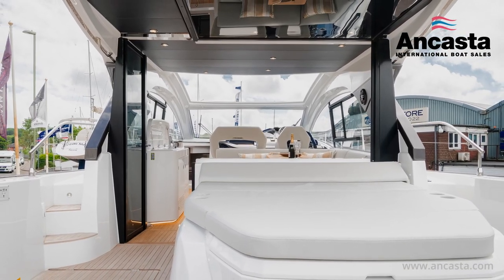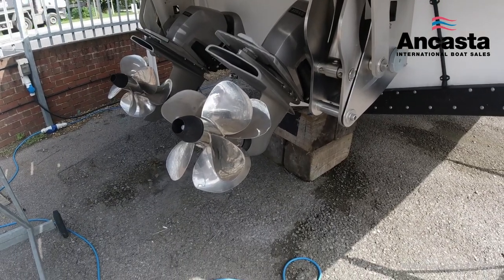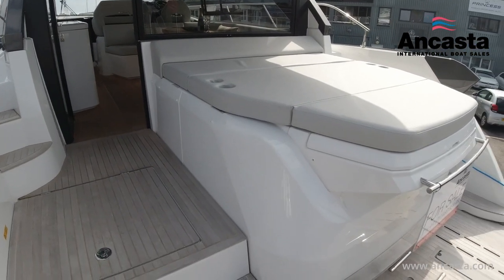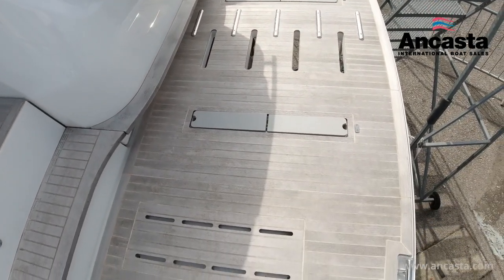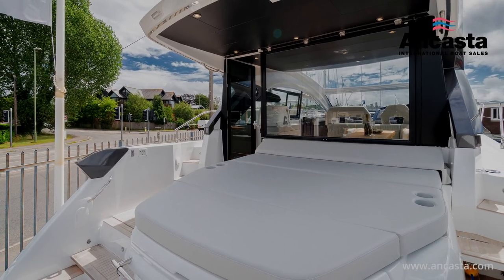Powered by twin Volvo Penta D6 380-horsepower diesel engines with joystick control on outdrives, the Beneteau GT45 comes with a comprehensive inventory, including a high-low hydraulic platform, a bow thruster, electronics pack, comfort pack, a sports chic pack, four-deck pack, cockpit covers, cockpit enclosure and much more.